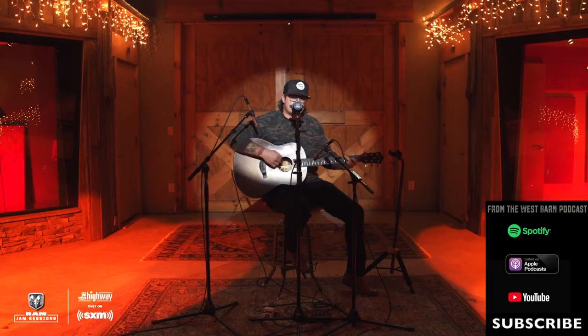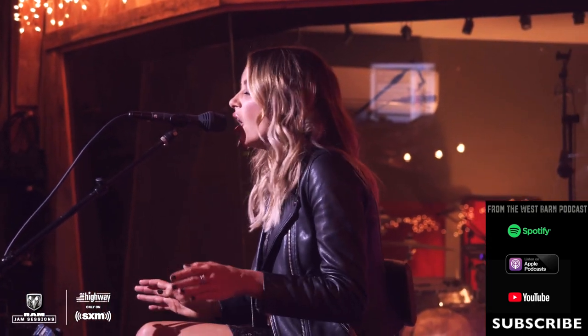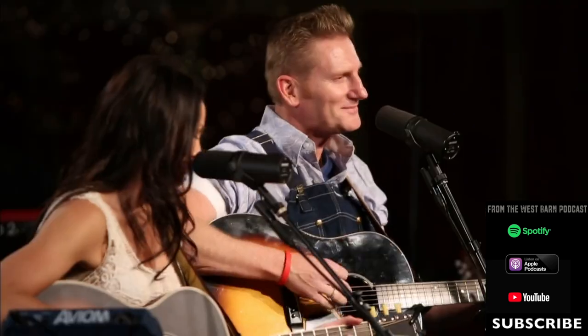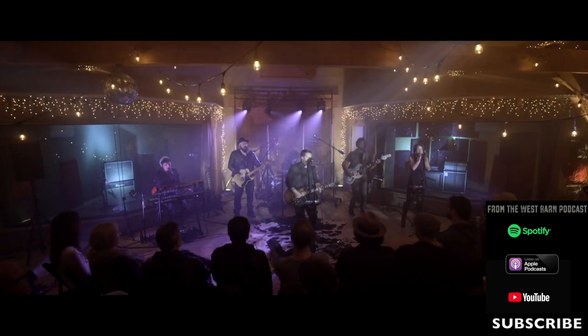This is a private studio, though it does get used by friends with zero or one degree of separation. It's primarily used to suit all my creative endeavors — songwriting, record producing, mixing, and a lot of film. We shot a Hardy episode live for SiriusXM, Carly Pearce with Stormy Warren, Brett Young for a video shoot, and the Joey and Rory DVD that has gone gold was shot in this room. It really is a great space — whatever you want to do creatively, this is a great place.